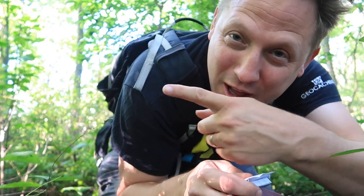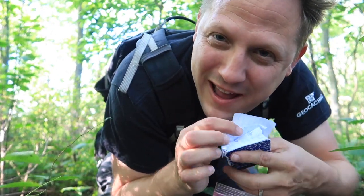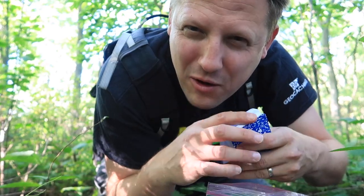That was an awesome cache crate. Go over here and you can watch more geocaching adventures, and I will meet you over there.